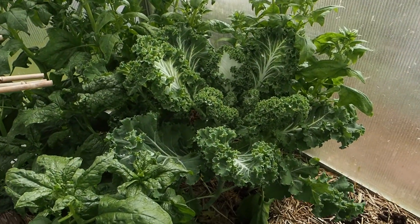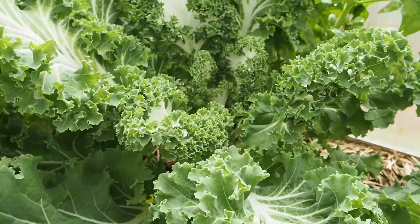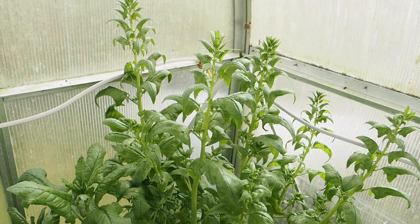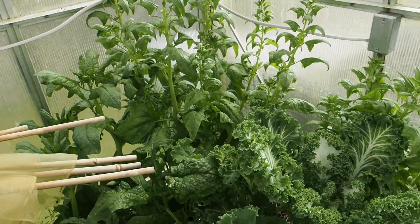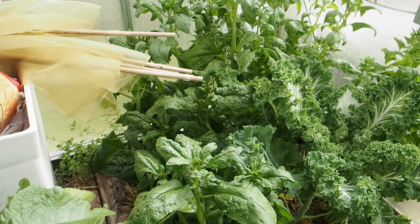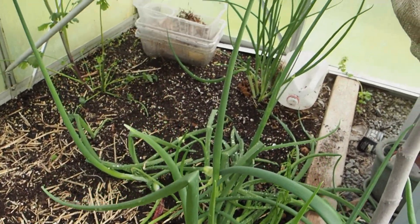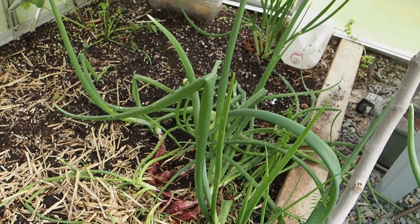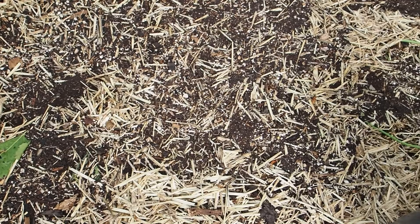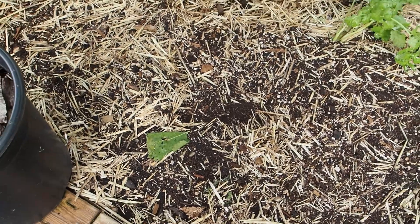We've got some kale back here — it's not quite flowering yet but probably getting close. And then we've got some spinach that will be going to the chickens here in the next few days. I will be planting the peppers in here and a couple of tomatoes, so I really need to get this stuff cleared out to make room. We've also got some overwintered onions in this corner that I've harvested quite a few of. This area I just cleared out today because I'm going to be planting the eggplants here, maybe even this afternoon.